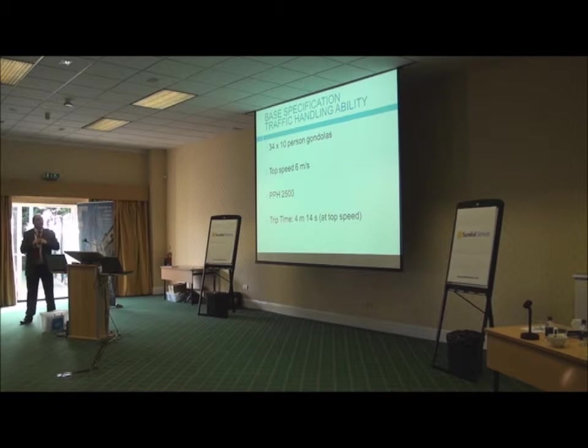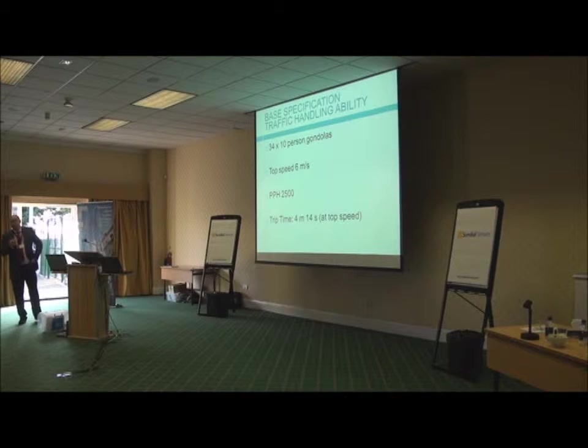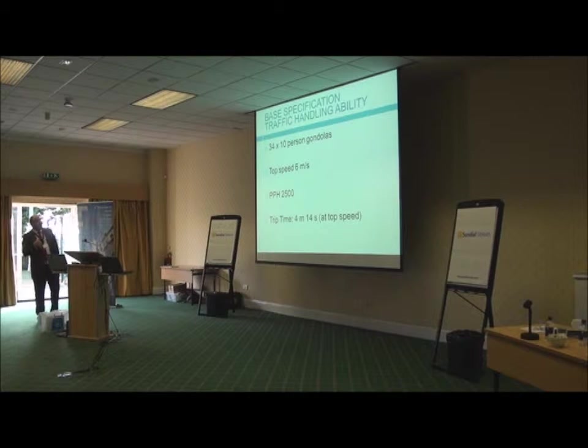The base specification: 34 gondolas out on the line, and they're 10-person gondolas. The reason for them being 10-person gondolas is that if you go to 11, the London Omnibus regulations apply, which would have delayed us because it would have fallen under bus regulations. It runs at a top speed of 6 metres a second, and persons per hour that's 2,500 — so it's a fair old people mover.